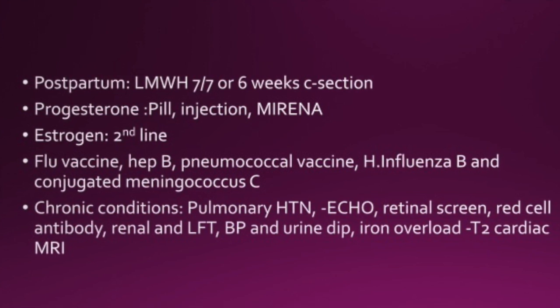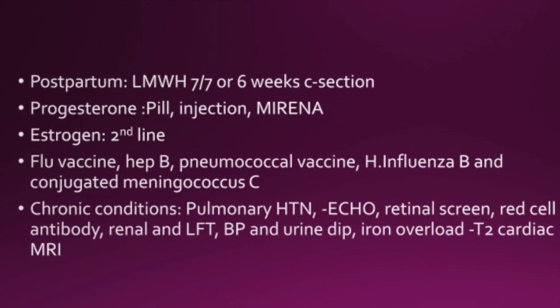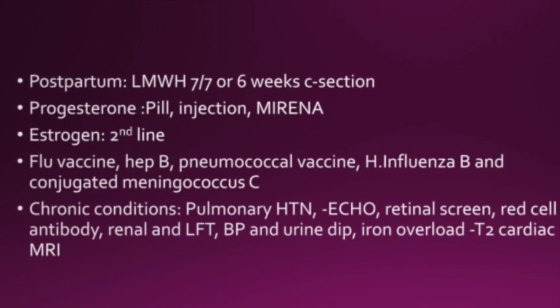So that was the sickle cell anaemia green top guideline and those were my summary notes on it. I'm just going to go through the thalassemia guideline for you next.